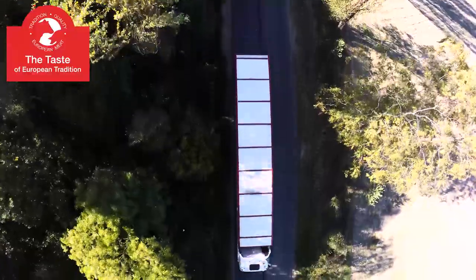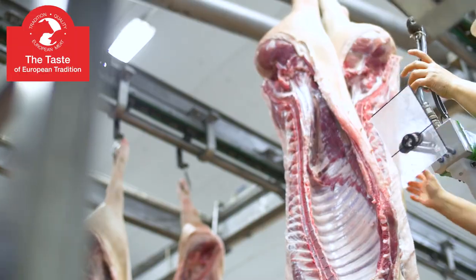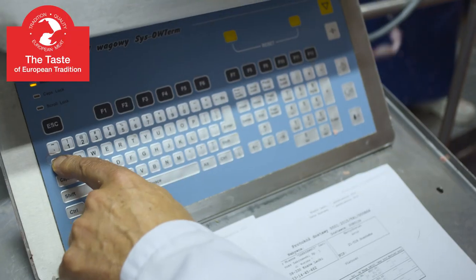Consumers around the world appreciate the high quality of European meat. To a large extent, it results from the fact that the meat quality and safety control system in the European Union is one of the strictest in the world.